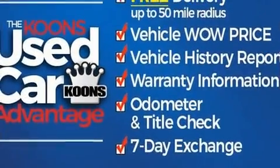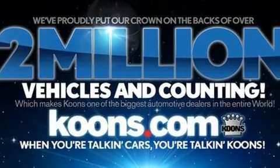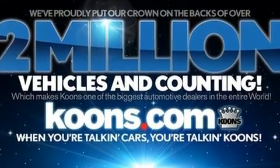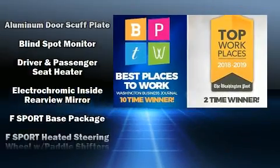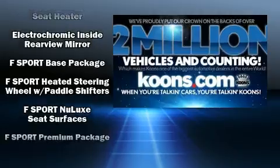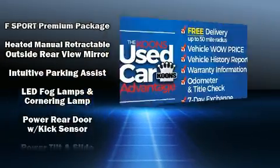Lexus also prioritizes safety and security with features such as dual front impact airbags with occupant sensing airbag, front and rear side impact airbags, traction control, brake assist, a security system, an emergency communication system, and four-wheel disc brakes with ABS.